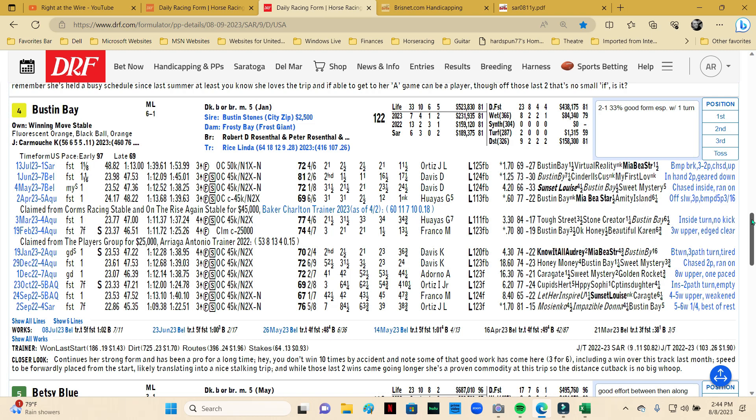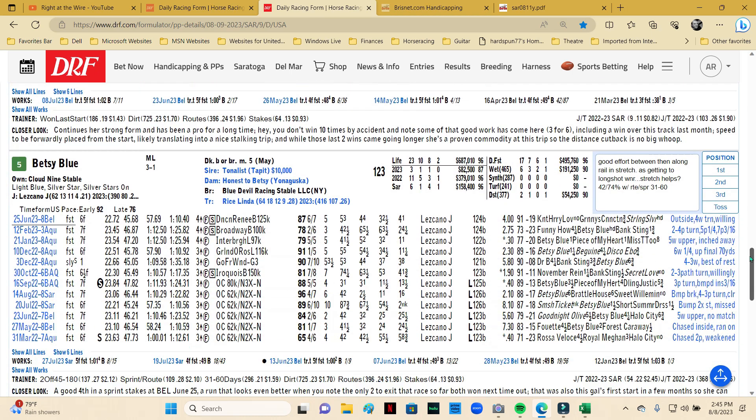Number four is Busting Bay — just a hard knocker, you gotta love horses like this, gives an honest effort every single time. By Busting Stones, a great New York sire, trained by Linda Rice. This meet her barn speaks for itself, but it is cooling off a little bit. Busting Bay won on the first day — an optional claimer at a mile and an eighth, which is a bit out of her wheelhouse — but she did find a way to get up at the wire. Beyer-wise she's pretty light in comparison, and she's five years old, so a big upswing is uncertain. But she's awful competitive and you have to use her underneath. At 6-to-1 you're getting a pretty good price.